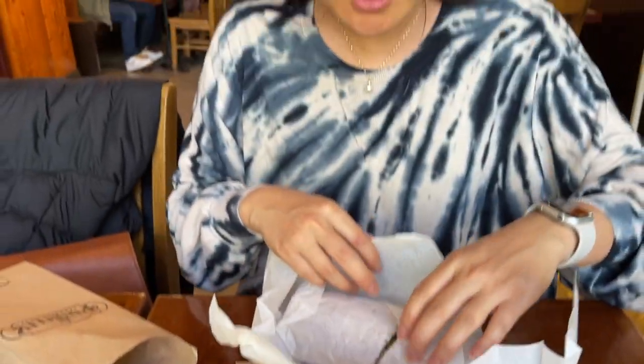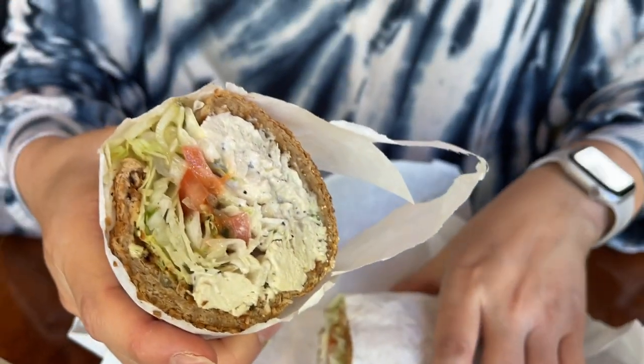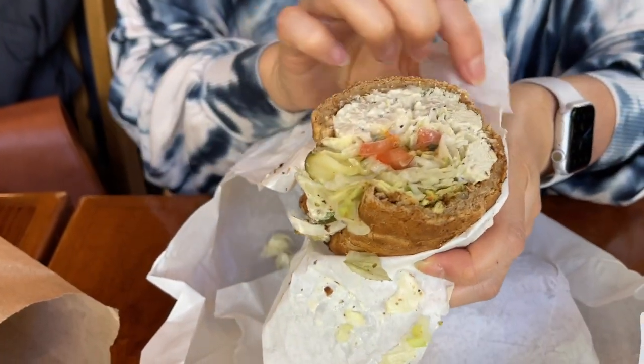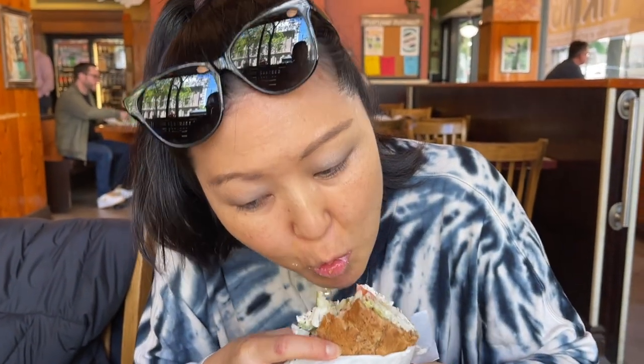We're at Potbelly. I got the Steakhouse Beef Sandwich, and I got a Chicken Salad Sandwich. It looks good! Fun fact—my sister Jenny used to work at a Potbelly's when she lived in Chicago in college. We don't have this in Hawaii, so it's good that we're eating here. It's lovely. Very tasty. We're just leaving downtown Portland by Pioneer Square area—we found a Potbelly's, so we ate lunch there.